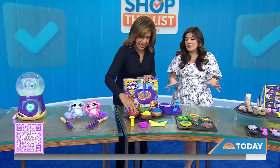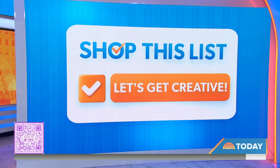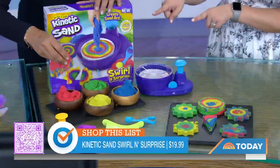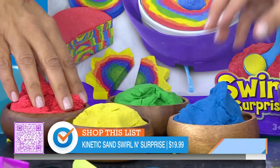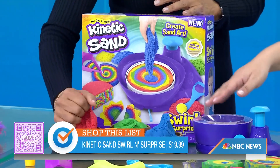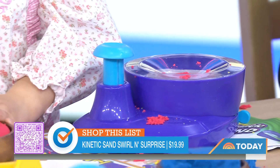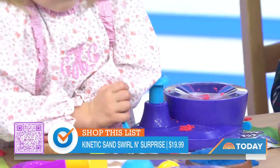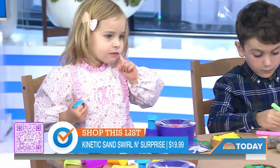Let's get creative with these next two. Kinetic sand is so fun — it's a sensory toy. This pack comes with two pounds of sand, but it's low mess. It's not like beach sand where it gets everywhere. Kinetic sand is so moldable. You play with it in this little swirler, and it's super affordable — right under 20 bucks — and you're going to create a one-of-a-kind work of art every time. You can create 3D works of art as well.